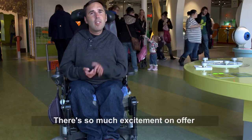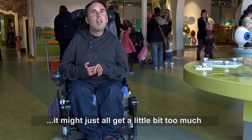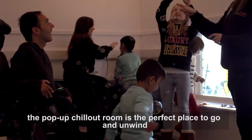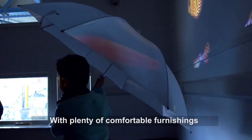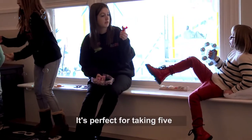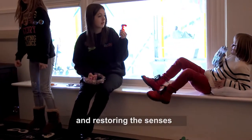With so much excitement on offer, it might all get a little bit too much. The pop-up chill-out room is the perfect place to go and unwind. With plenty of comfortable furnishings and adjustable lighting, it's perfect for taking five and restoring the senses.